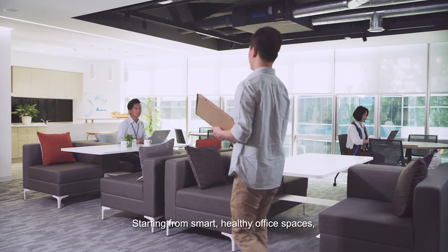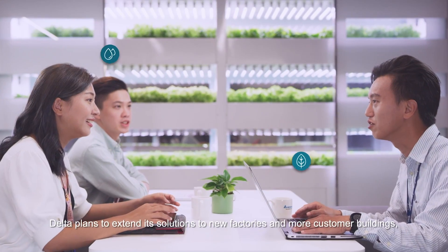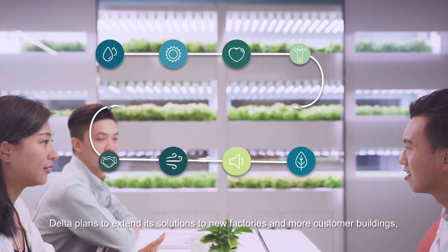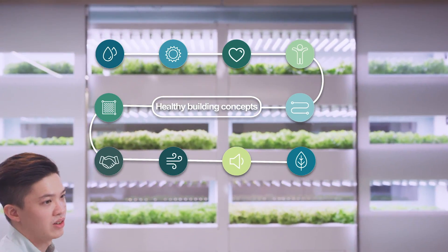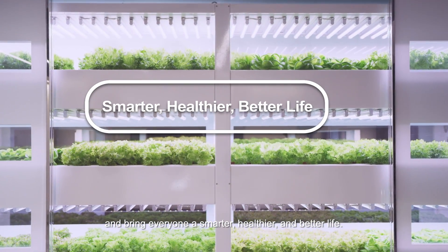Starting from smart, healthy office spaces, Delta plans to extend its solutions to new factories and more customer buildings, and bring everyone a smarter, healthier, and better life.